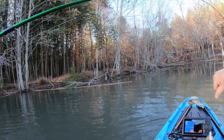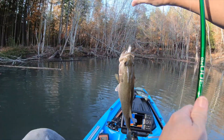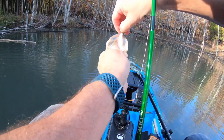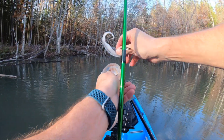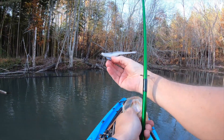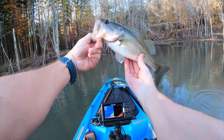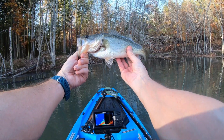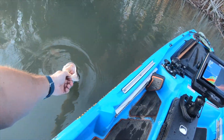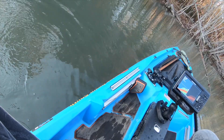You almost swallowed that thing! Pull some slack out of here — there we go. That's what I'm using: a weighted fluke with a weighted hook. He just nailed it. There he is — that's number one. We're gonna let this guy go. Fantastic, came right off that log over there.